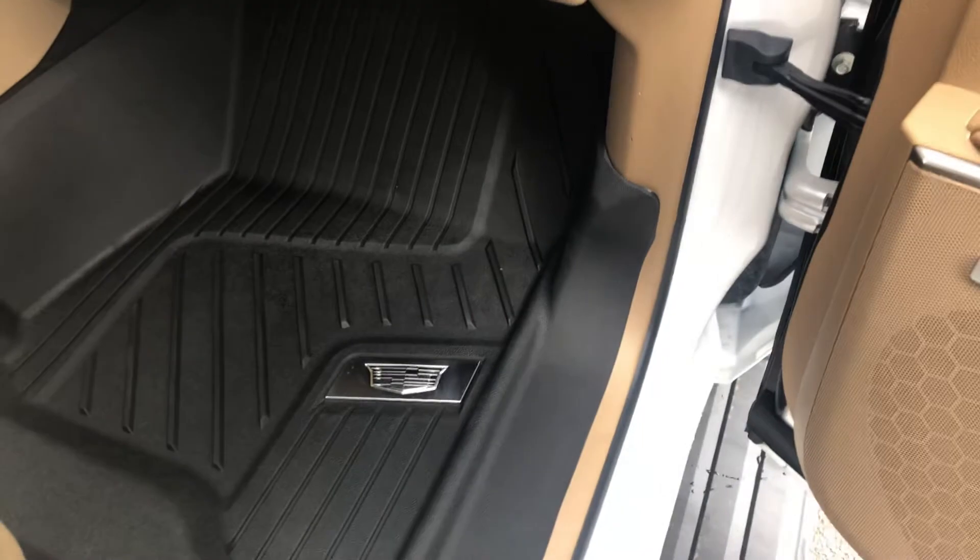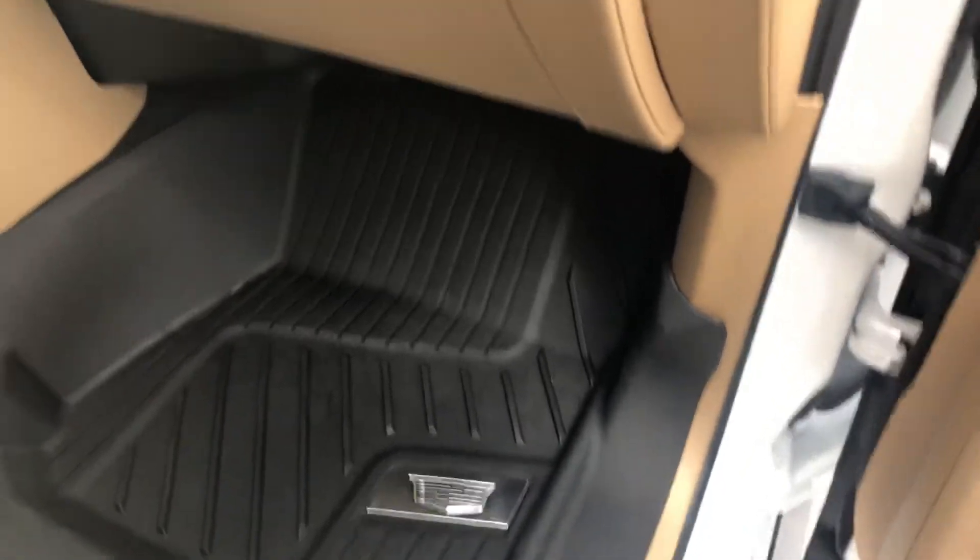This particular one does have the accessory floor liner package on it, which is really nice with the Escalade emblems on it. It really protects the interior of the vehicle from the elements.